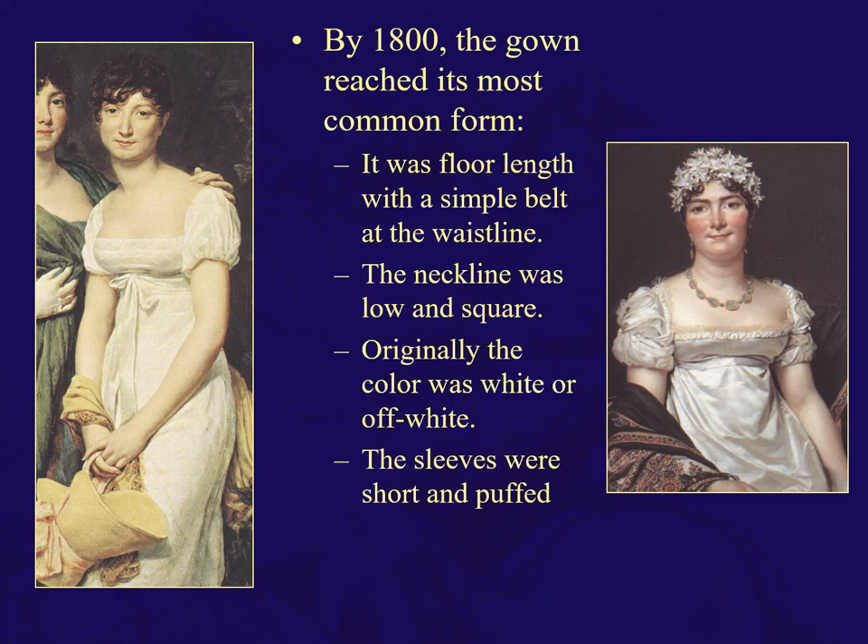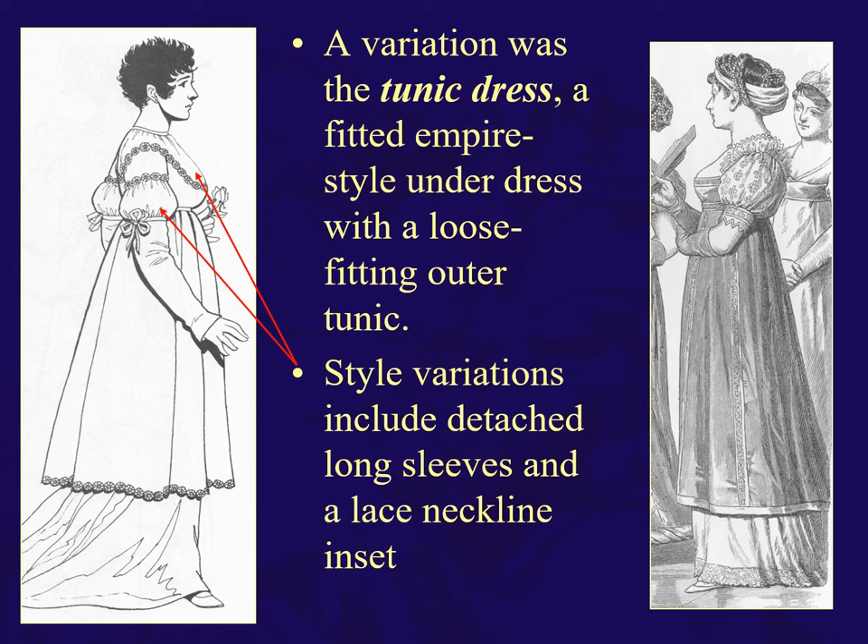An Empire dress is always going to be belted under the bosom, with those short sleeves. A tunic dress is a fitted Empire-style underdress with a loose-fitting outer tunic — two parts. Still the Empire waistline, low square neckline. This one here has a lace insert, but it's just a different style of Empire dress.